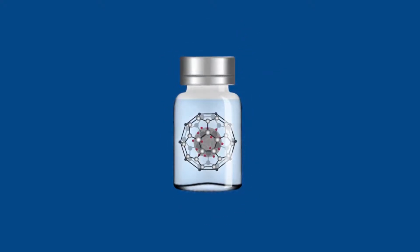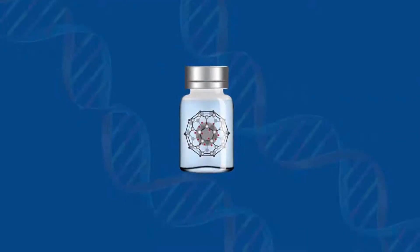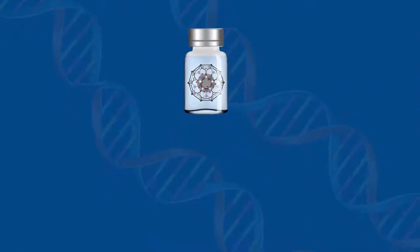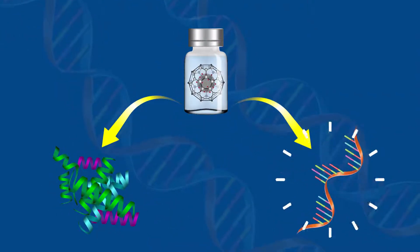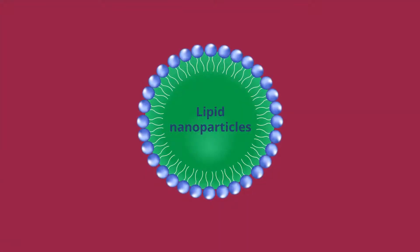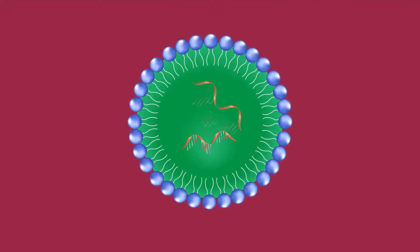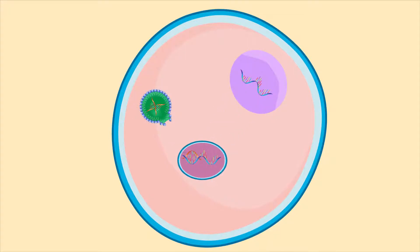Nanomedicine is fast emerging as a tool for gene therapy because it extends the effects of drugs from small molecular compounds to large proteins and nucleic acids. In nanomedicine, lipid nanoparticles or LNPs are used as carriers for short interfering RNAs, molecules that suppress the expression of a target gene.